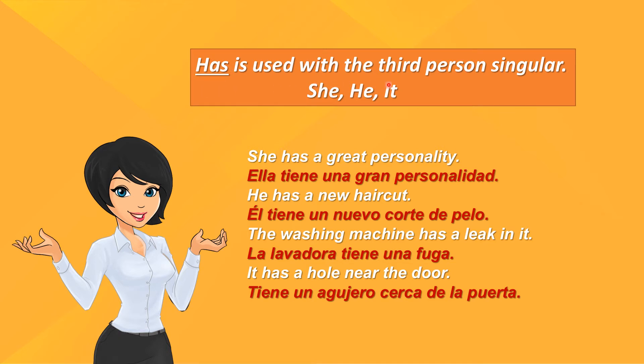Has is used with the third person singular: she, he, it. El has se usa con la tercera persona singular: she, he, it.